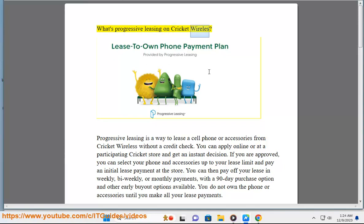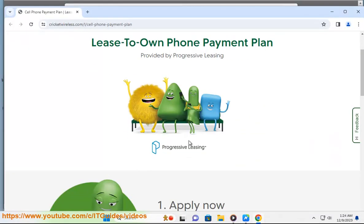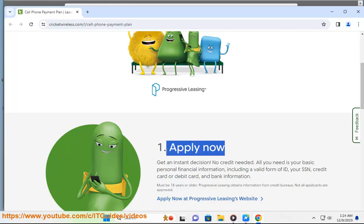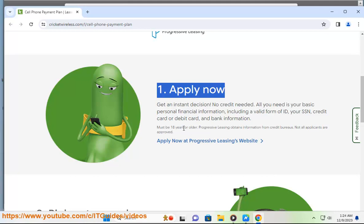What's Progressive Leasing on Cricket Wireless? Progressive Leasing is a way to lease a cell phone or accessories from Cricket Wireless without a credit check. You can apply online or at a participating Cricket store and get an instant decision. If you are approved, you can select your phone and accessories up to your lease limit and pay an initial lease payment at the store.